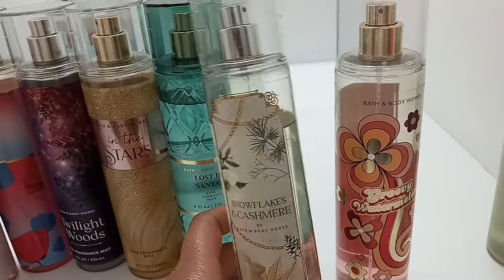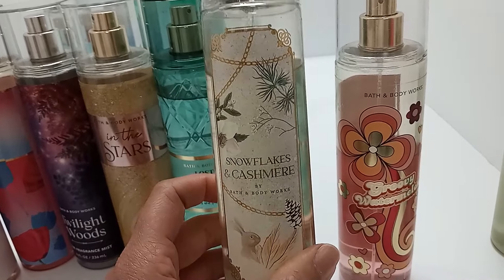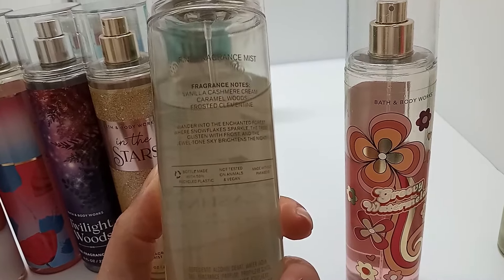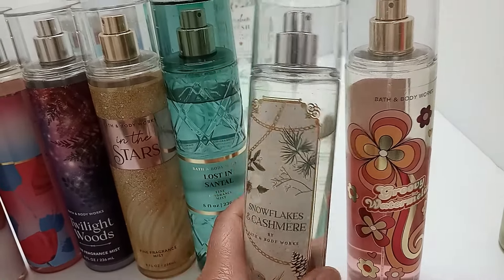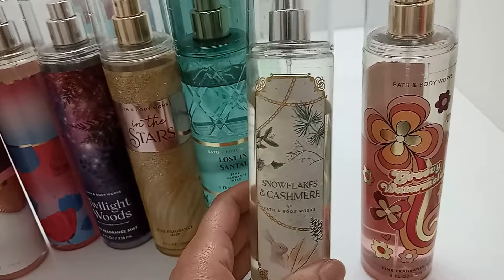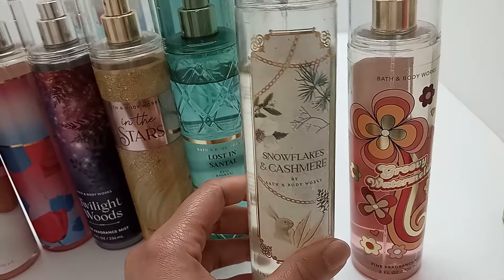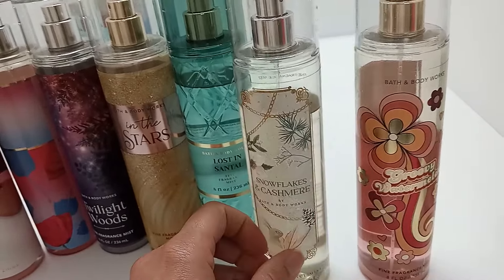Snowflakes and Cashmere is a good example of how letting them sit makes them sweeter. It has a vanilla and caramel note, and I wasn't really getting the caramel at first, so I wasn't liking it. But I let it sit, tried it with Lost in a Santel, and noticed it had sweetened up quite a bit. Now I really like it and would probably repurchase it if I needed another one.